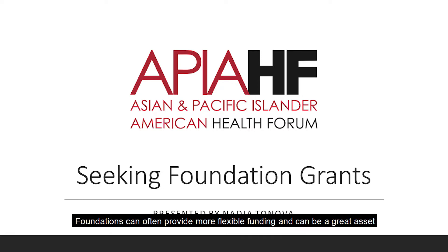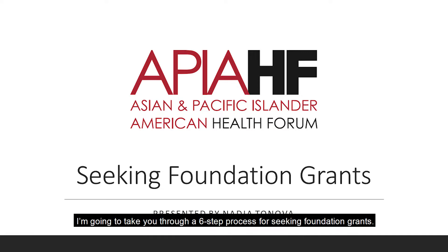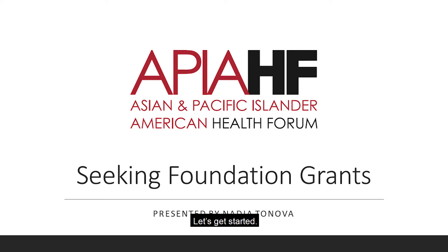Foundations can often provide more flexible funding and can be a great asset when growing the work of your organization. I'm going to take you through a six-step process for seeking foundation grants. By the end of this video, you'll have an understanding of how to identify potential foundation partners and how to begin cultivating relationships with those potential partners. Let's get started.